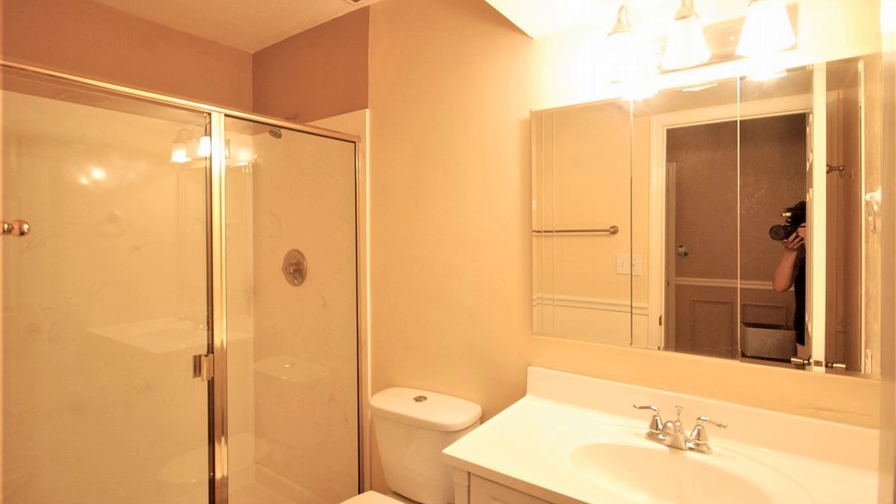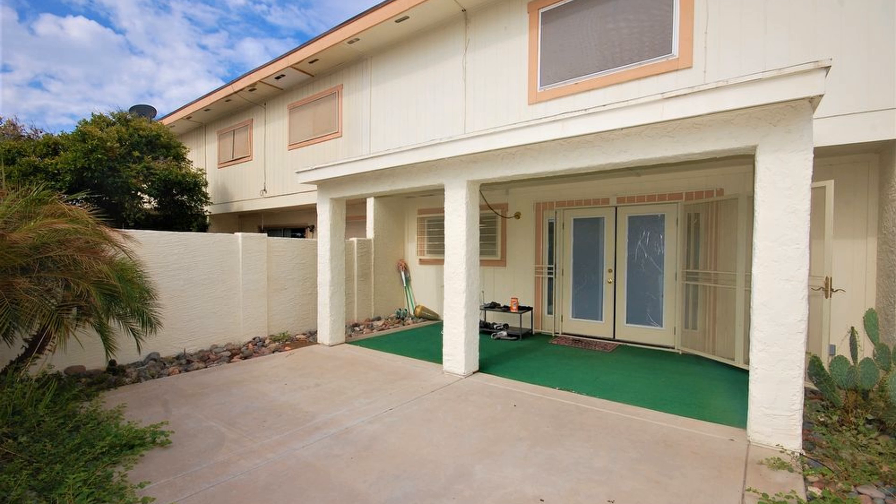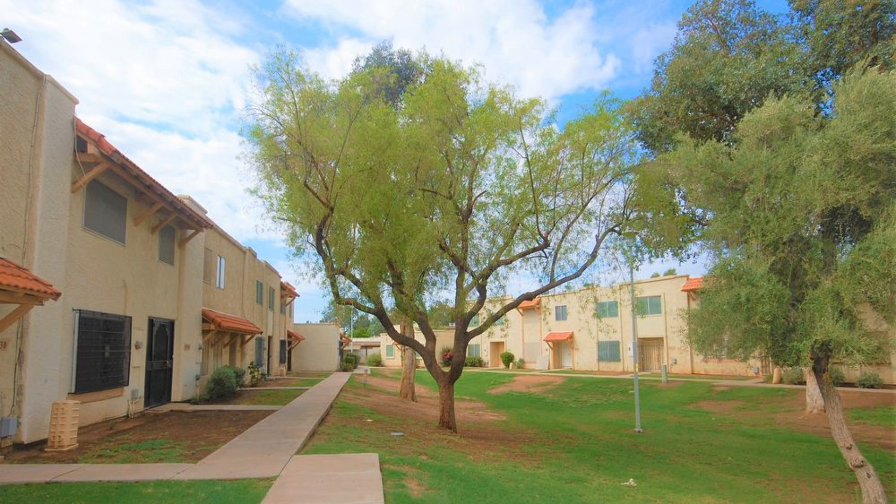The rear yard is perfect for entertaining family and friends, with a large covered patio, slab area, and beautiful plants. It's in a beautiful community with a pool and sports courts, and located within minutes of community parks, freeway access, and shopping.